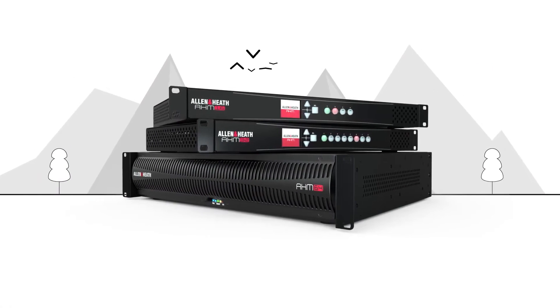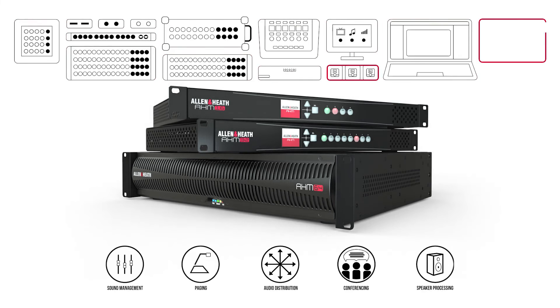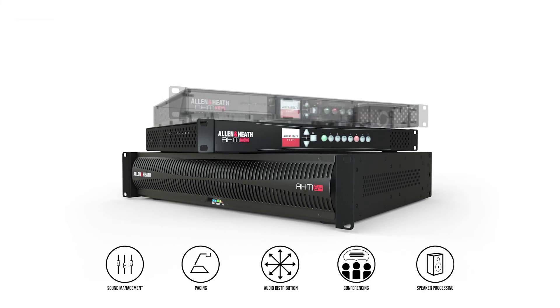AHM — create great audio systems quickly and easily with a growing family of Allen Heath solutions for sound management and installation.